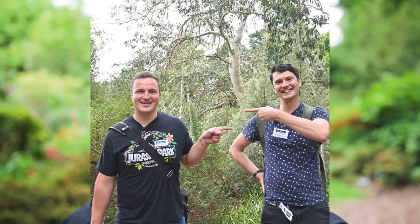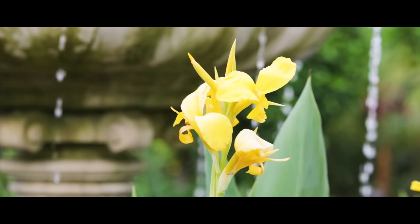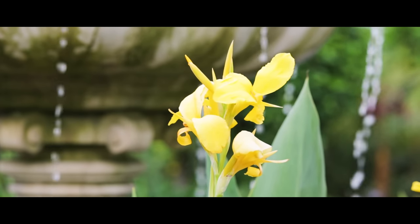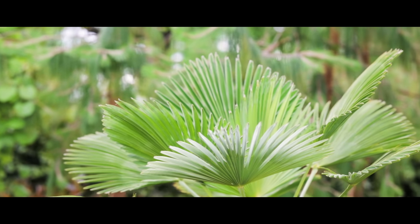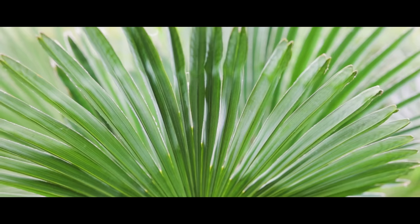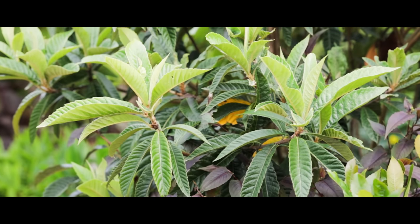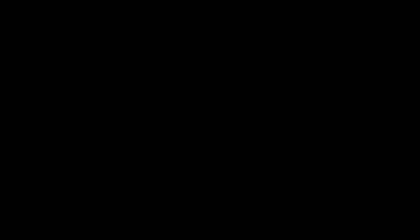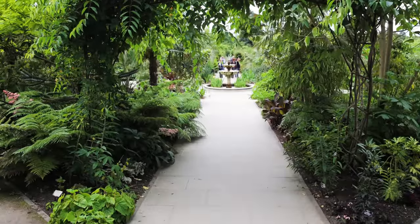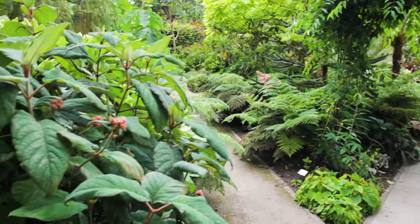So I've just seen Chris taking a selfie in the tree fern gully. If he's going to film there, then I'm going to film in the exotic garden. Let's show you around. What a space this is — I can't do it justice with just a quick video, but I want to show you the plants in here that really jumped out at me.